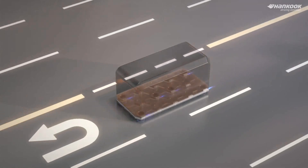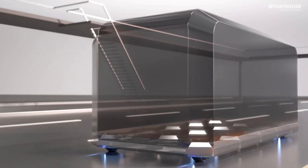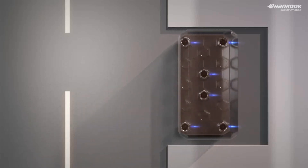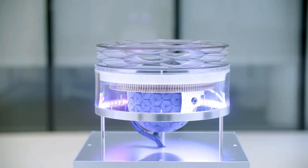They believe that these innovative creations will excel in a wide range of environments, including asphalt, off-road terrains, and indoor spaces. They can operate in semi-autonomous mode and can be controlled remotely, adding convenience and flexibility to their functionality.